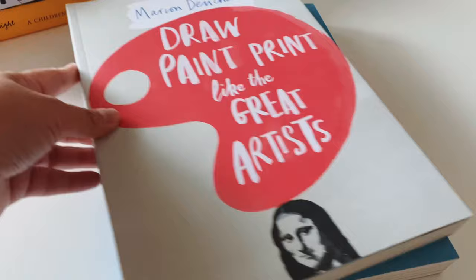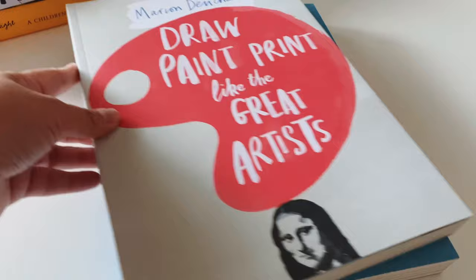So here are the books we're going to be using for this homeschool year. I hope you liked my video — don't forget to hit like and subscribe, and thank you for watching!